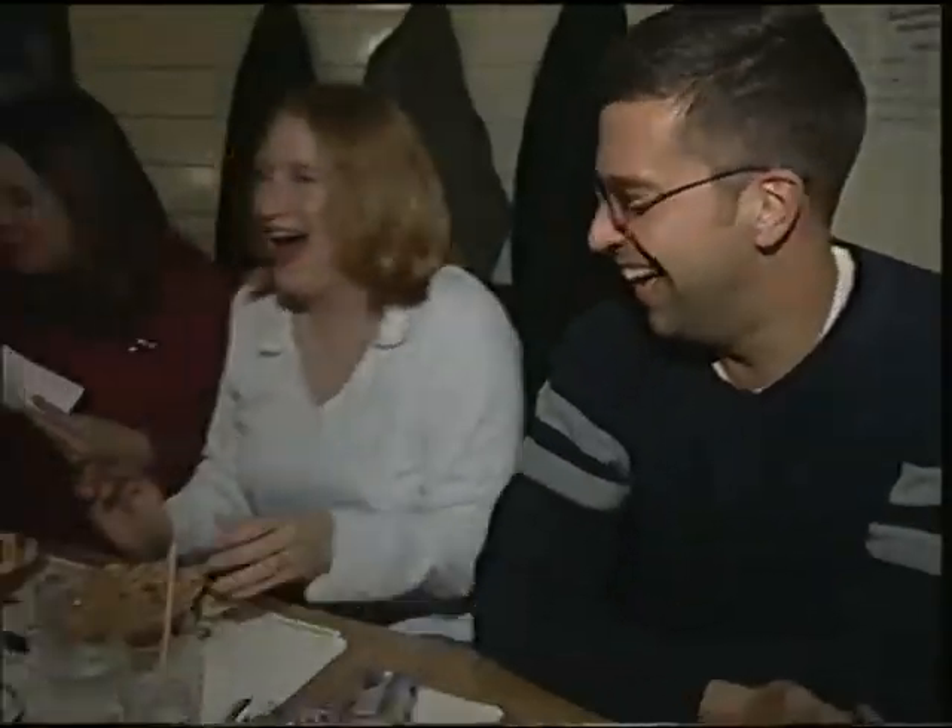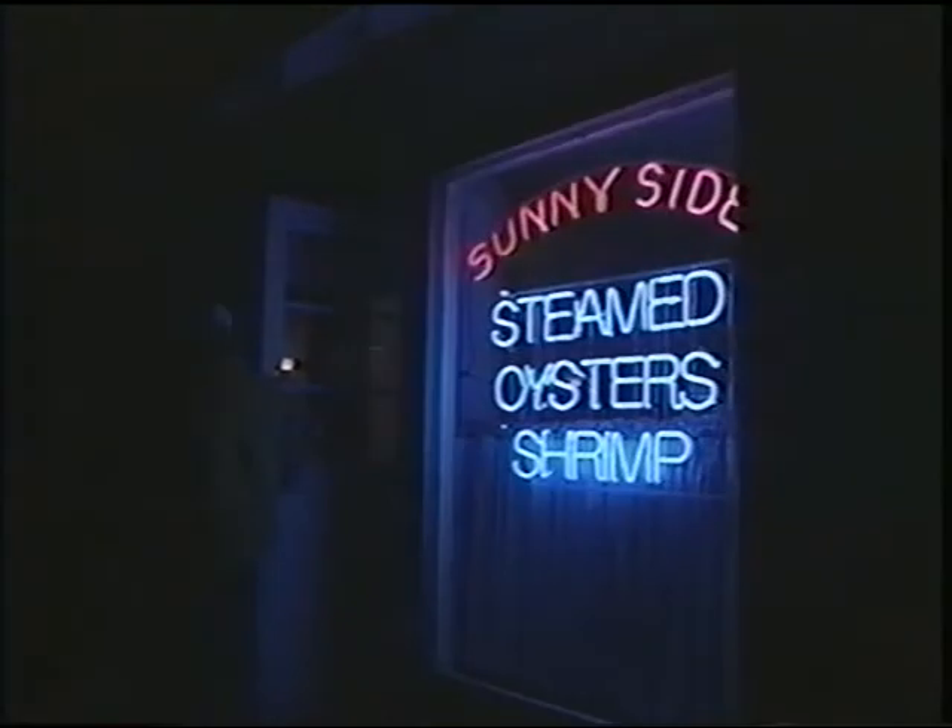How many oysters does the Sunnyside serve in a season? It's a lot. We have a shirt that says over a million shucked and over a million sucked, and that pretty much says it. And if you've never been to the Sunnyside, it's well worth the trip. I've brought people here that have never been, and they always remember it. It's just a unique, one-of-a-kind place. You don't find places like this anymore.